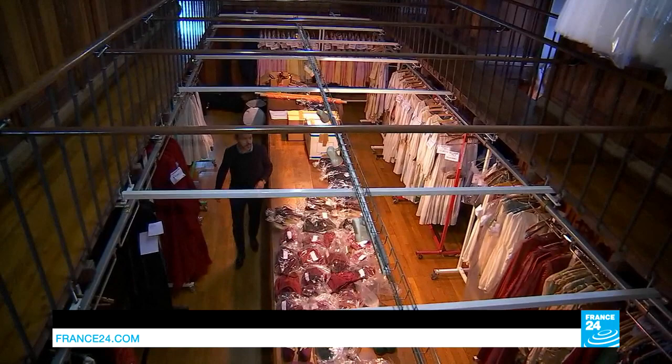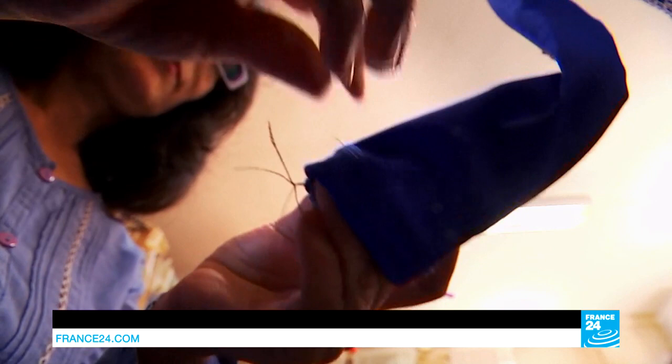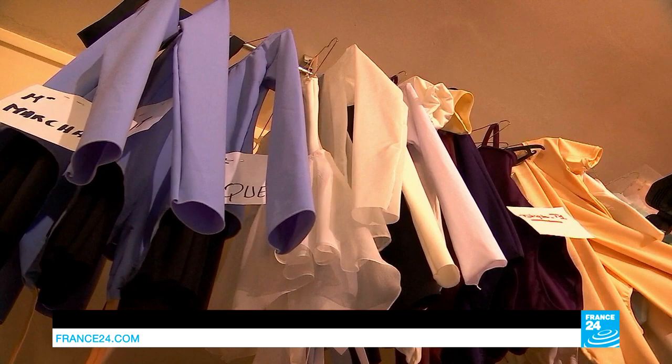Every last detail is thought of here, right down to the underwear. Because these costumes fit tight to the body and are often danced in, the performers sweat a lot, so everything is washed every night. That includes all the underwear too that you can't see — the strings, the knickers, the bras and brassières.